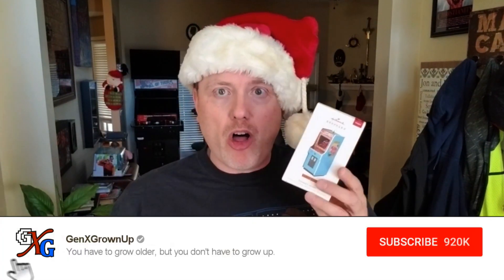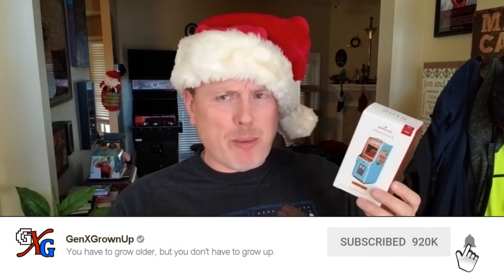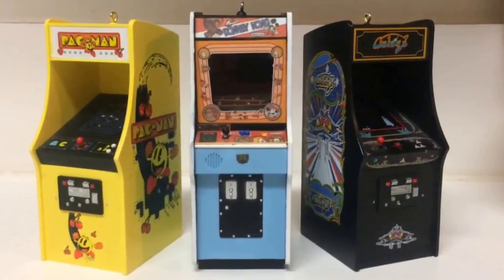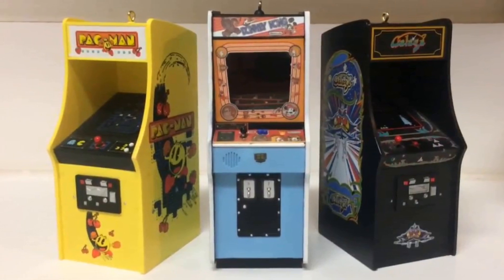So, Donkey Kong Christmas tree ornament from Hallmark. I hadn't seen this one before. It's brand new 2018, and once I picked it up I did a little research and found out it's not the first one they did. They did a Pac-Man ornament in 2008 and a Galaga in 2009, which pretty much means I'm gonna have to go find those now to flesh out my collection. But is this one worth your money? Let's take a look.